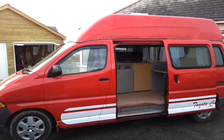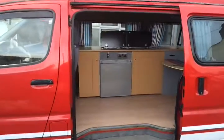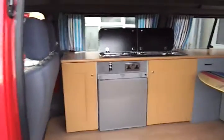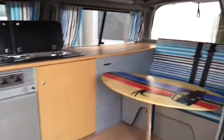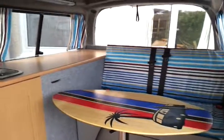We have a Toyota Hiace 2.5 diesel camper, 2001 conversion, just finished. Still got a little bit of finishing to do on the seat covers, but ignore that.